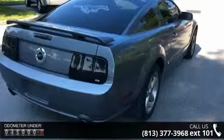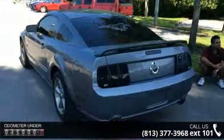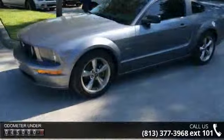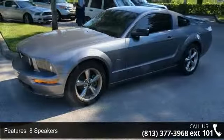Some of the top features included with this vehicle are front center armrest, oil change, variably intermittent wipers, 8 speakers, interior upgrade package, leather-wrapped steering wheel, and traction control.